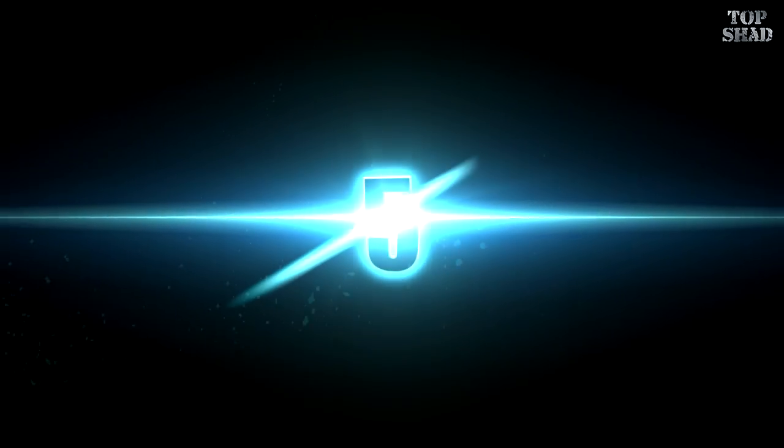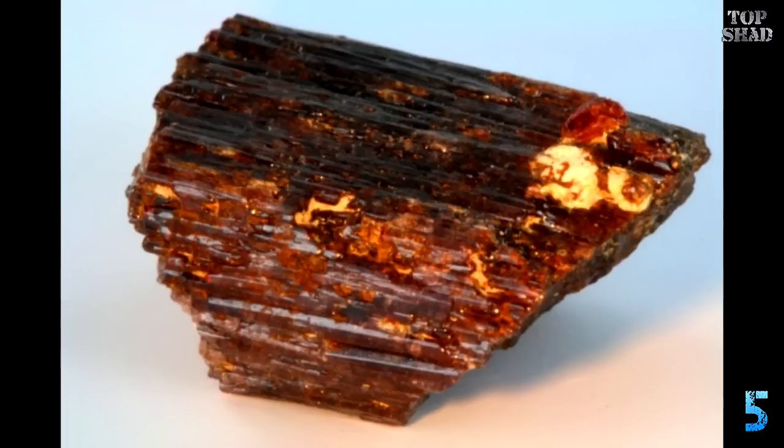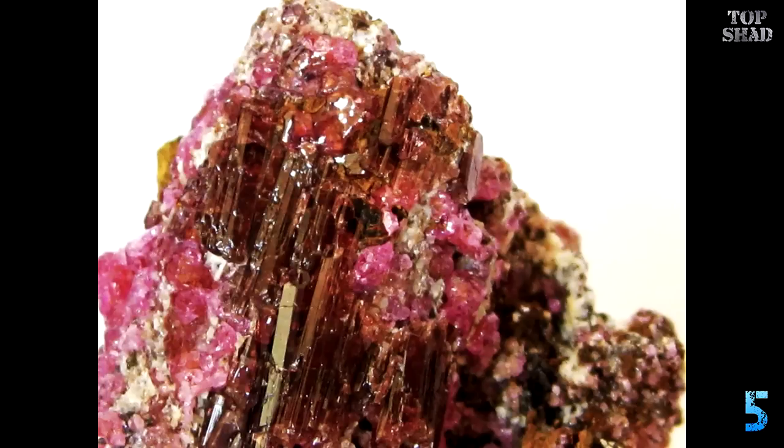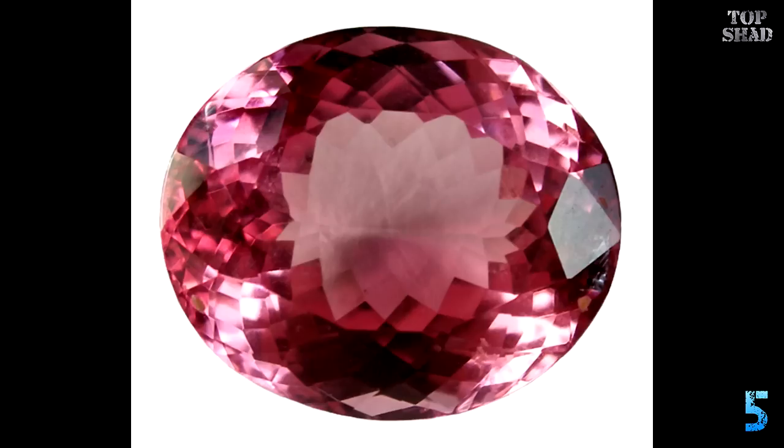Number 5: Painite, $50,000–$60,000 per carat. This gem was once believed to be the rarest mineral on Earth and is today still considered very rare. A British mineralogist in the 1950s first discovered it in Myanmar. When it was confirmed as a new mineral species, it was named after him — Arthur C.D. Pain. For many years, only three small painite crystals were known to exist, but by 2005 there were less than 25 known crystals found, though more material has been unearthed recently in Myanmar.